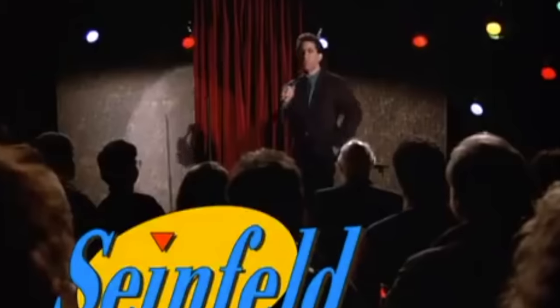Do you think that the people at the airport who run the stores have any idea what the prices are everywhere else in the world? Or do you think they just feel they have their own little country out there and they can charge anything they want?